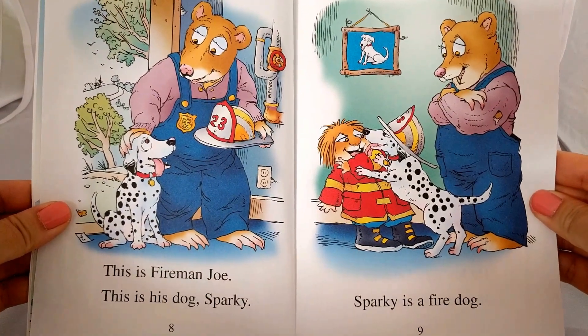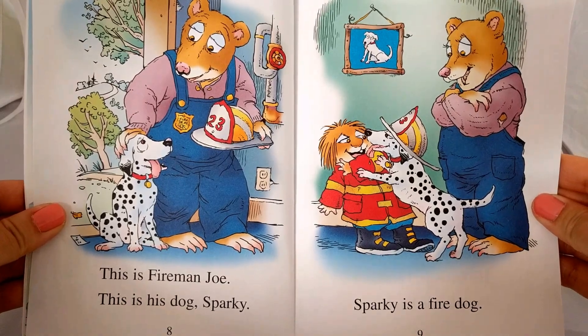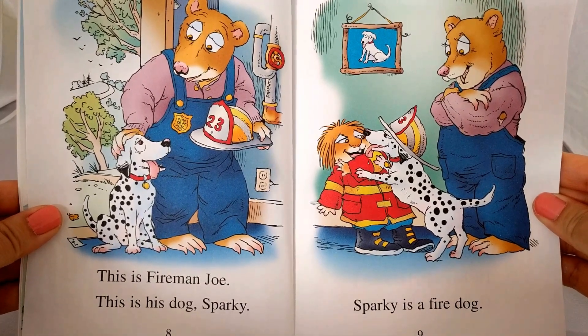This is Fireman Joe. This is his dog Sparky. Sparky is a fire dog.